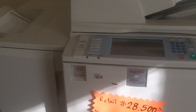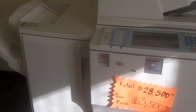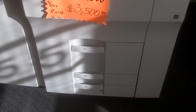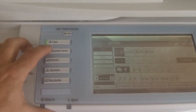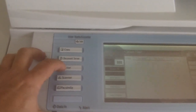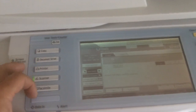This copier is a fully loaded copier. It comes with a finisher, three paper cassettes underneath, and a very heavy-duty document feeder. It's a low copy count copier. This one is equipped with the document server, printer, scanner, and you can add some more features to it.